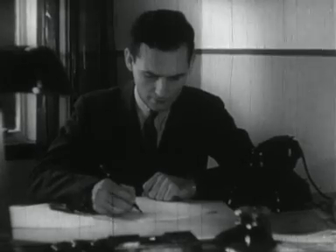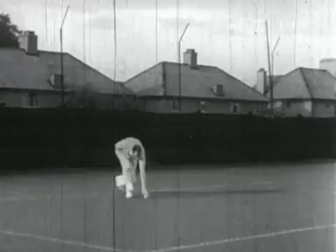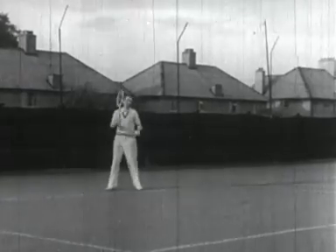At home, at work, and at play, they are continually adjusting themselves to changing conditions.